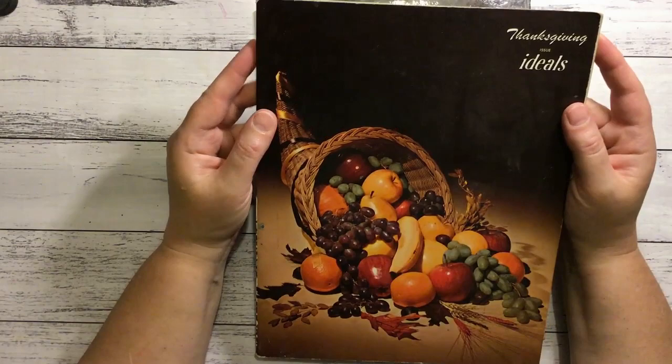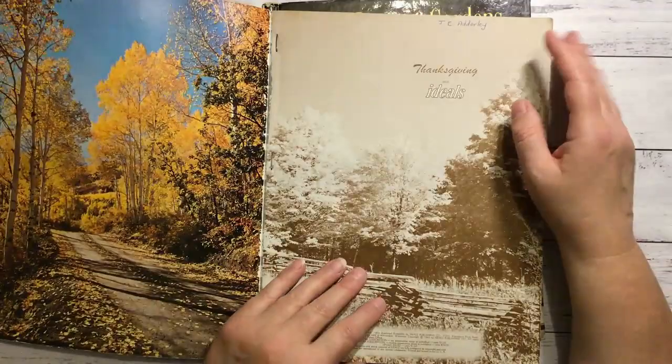Thanksgiving Ideals - I thought it said ideas but no, it's ideals. Look at that page, how pretty.